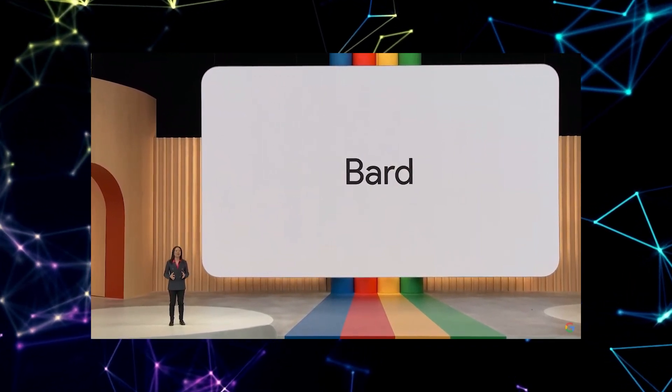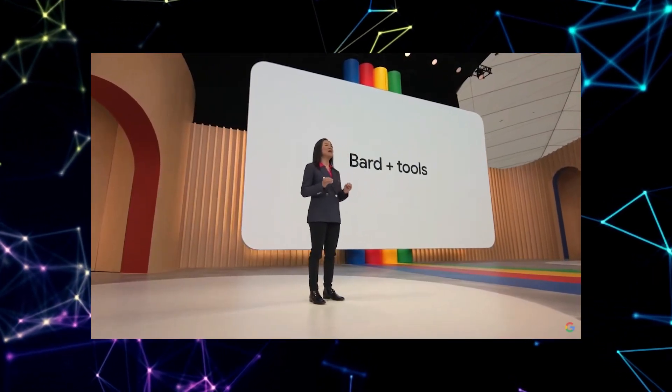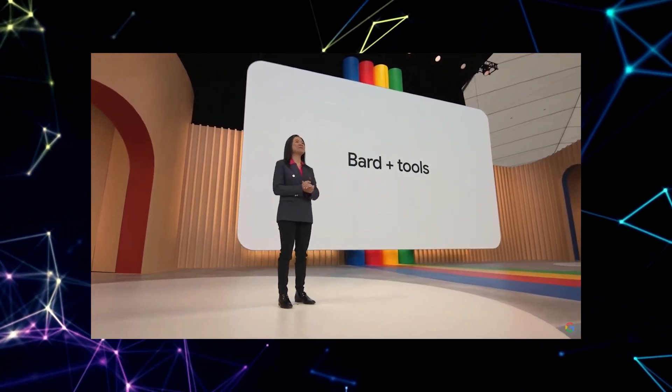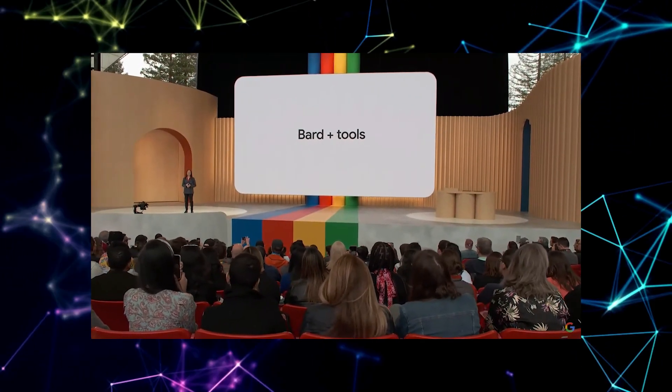But what if you're on the go, exploring BARD from your mobile browser? Fear not — tap the menu icon in the top right corner of the BARD website, and the same 'Use Dark Theme' option awaits you in the bottom left corner. Embrace the dark mode even on your mobile adventures.